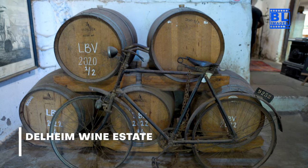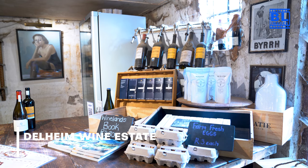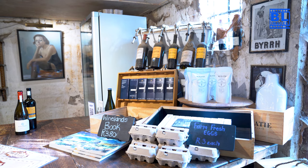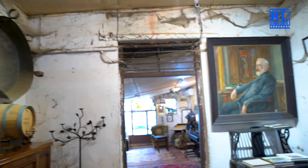Experience the rustic charm of Delayme Wine Estate, where tradition meets innovation. From the iconic downstairs restaurant to the lush gardens, we'll discover the heart and soul behind Delayme's exceptional wines.